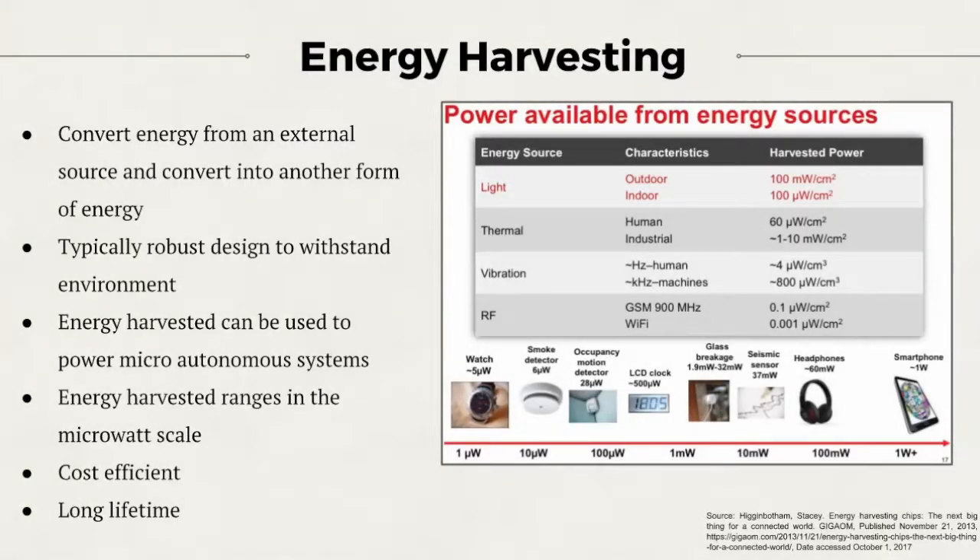Energy harvesters are typically exposed long term to their external sources, and are thus built to withstand their environments. The energy harvested falls in the micron range and varies depending on the source. They can also be batch processed, thus becoming cost efficient.